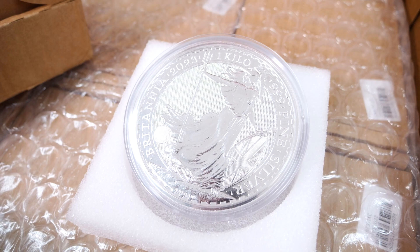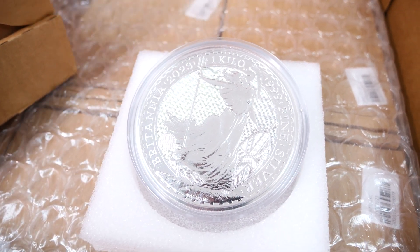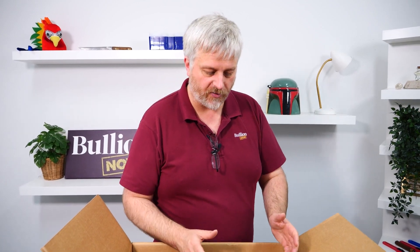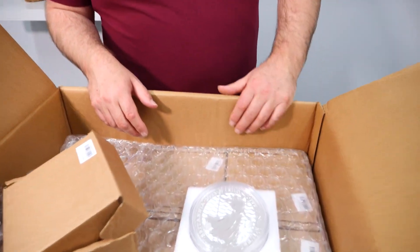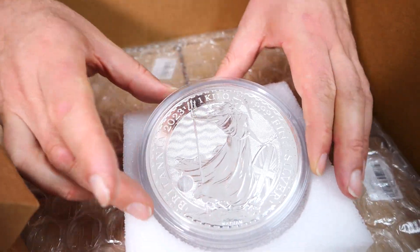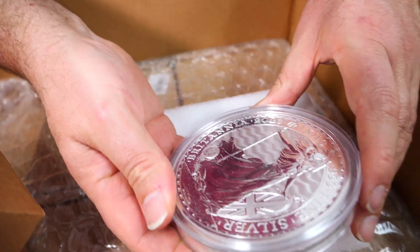It has a very high face value. Before anyone pauses here and races off to the website, you will not see these on the website. We'll explain the whole process, but because we've got such a limited number and they are so incredibly popular, we're going to have to do an expression of interest on this one. Stand by for details further on, but let's have a look at the coin first, because my usual criticisms of the Royal Mint are certainly not founded here.